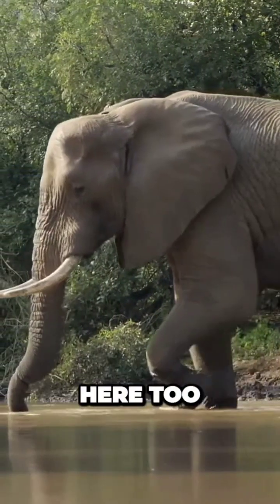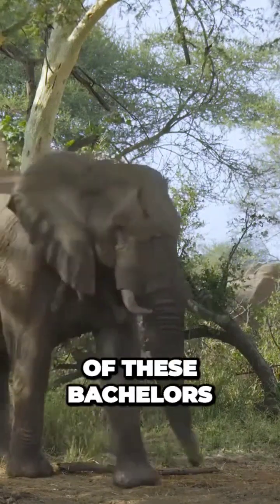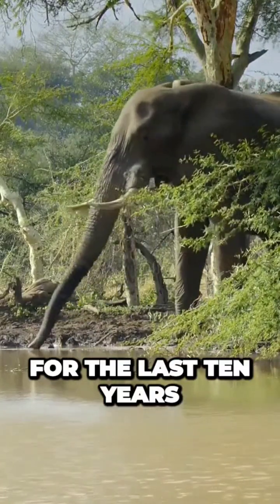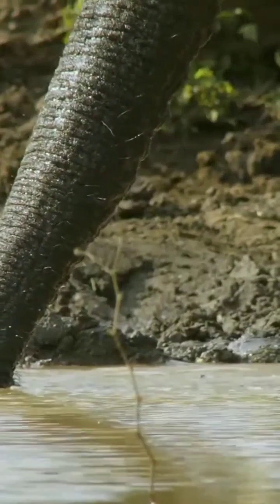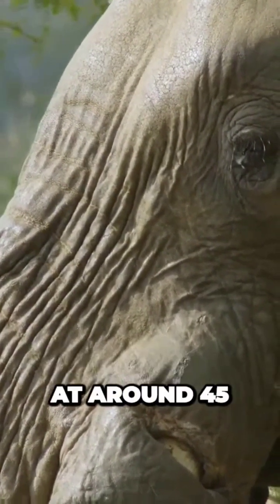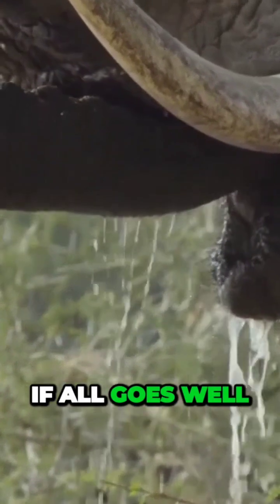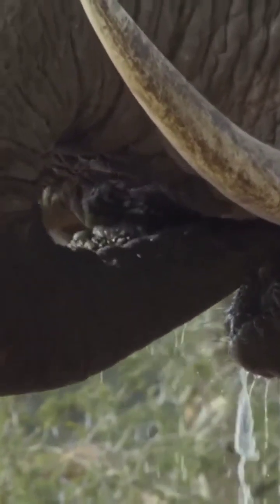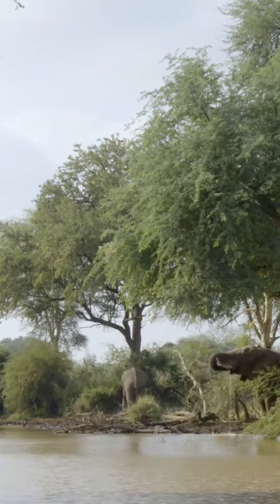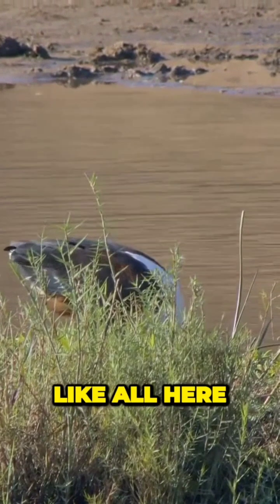The heavyweight with the injured trunk is here too. Neither can compete with the biggest of these bachelors — he wears a tracking collar and researchers have been following him for the last ten years. He's now in his prime at around 45 and has picked up scars of his own during his long life. If all goes well, he could live to around 60. The other bulls give him plenty of space at the thirst-quenching water.